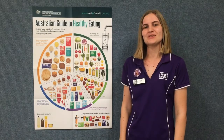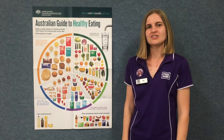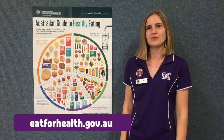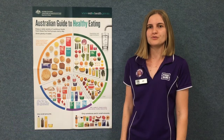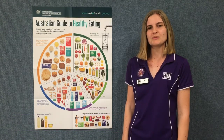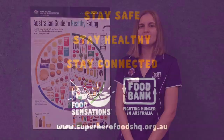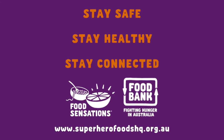For some great resources on the Australian Guide to Healthy Eating, check out eatforhealth.gov.au. To learn more about superhero foods and to access all of our superhero food resources such as recipe books, posters and story books, visit superherofoodshq.org.au. That's all for now, but please stay tuned for more videos to come. From myself and the Foodbank WA team, please stay safe, stay healthy and stay connected.